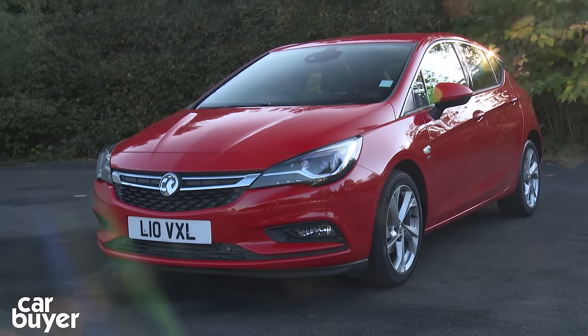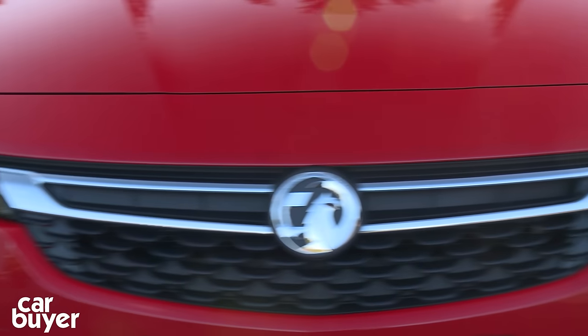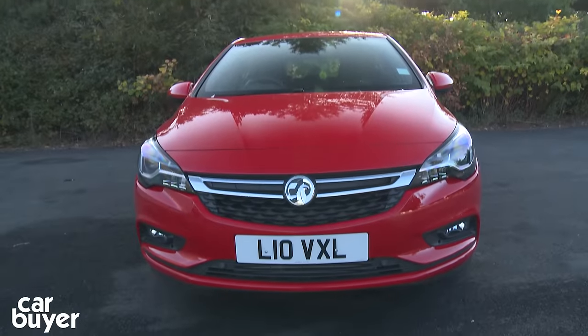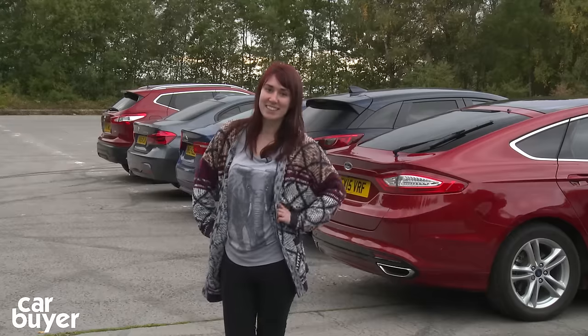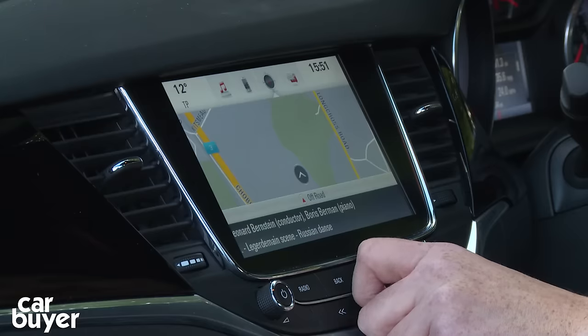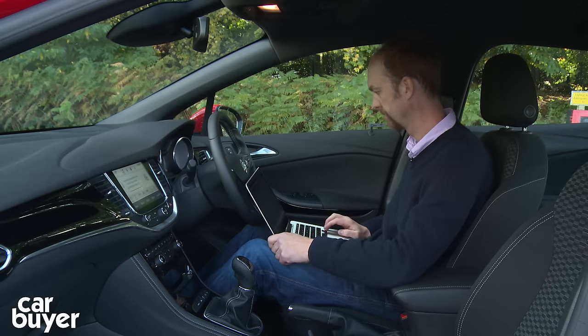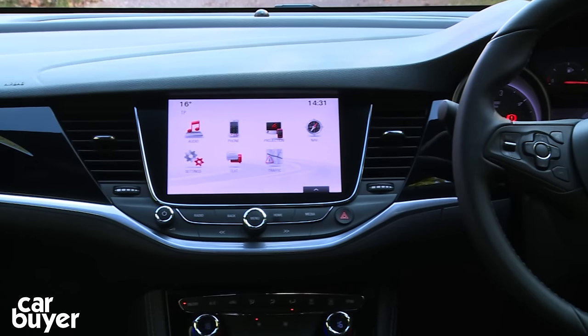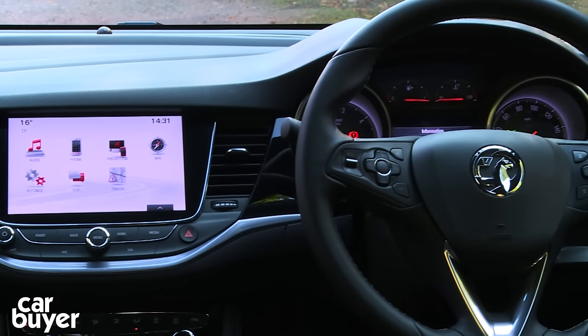In this video we are testing the Vauxhall system known as IntelliLink, available across its range including the new Astra. Our experts, car reviewer Rebecca Chaplin and technology journalist Jonathan Bray from Alpha.com, will use a wide range of tests to grade the system across five key categories, starting with usability.